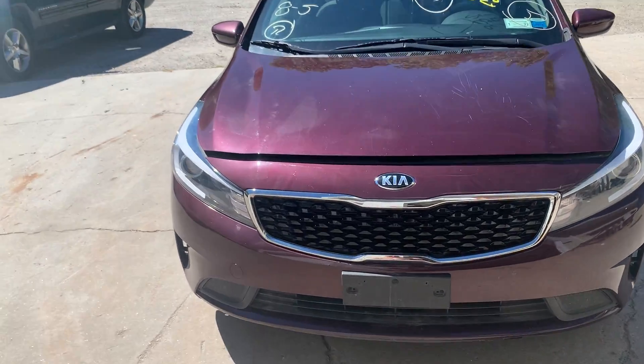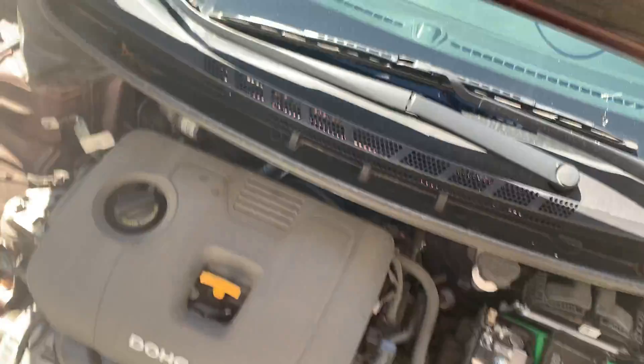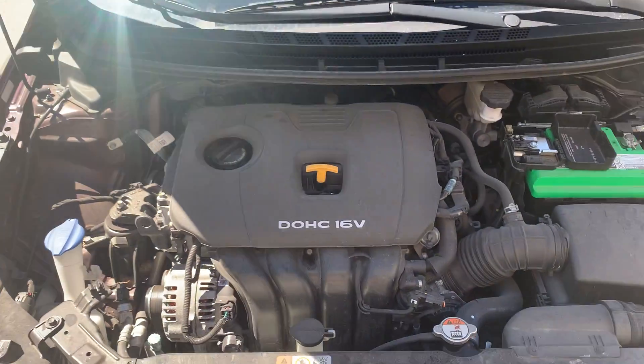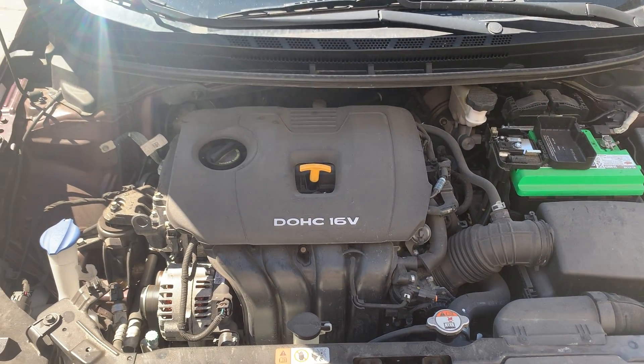Clean front clip on this car. It's a 2.0 liter dual overhead cam engine.